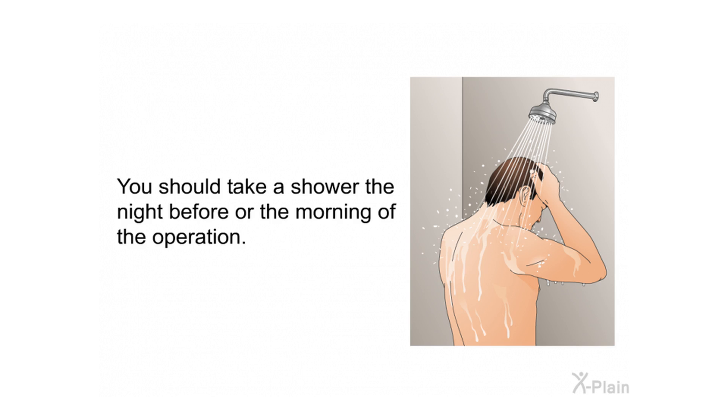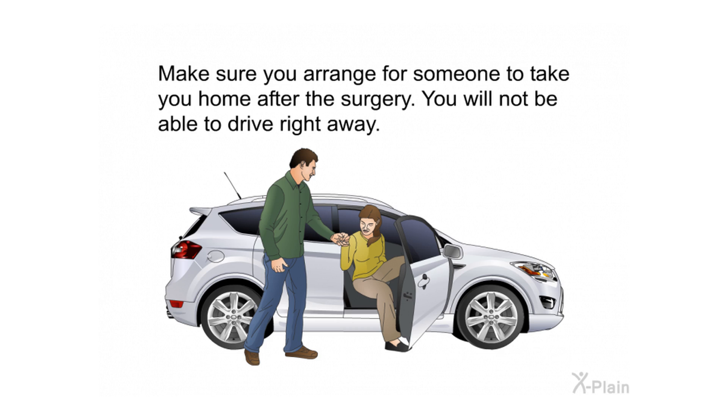Make sure you arrange for someone to take you home after the surgery, as you will not be able to drive right away.